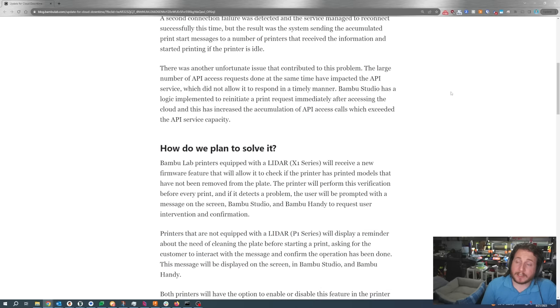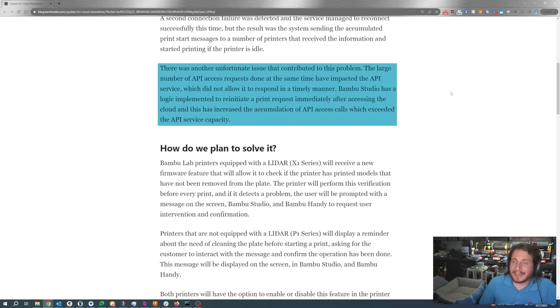There was another unfortunate contributing issue: the large number of API access requests done at the same time impacted the API service, which did not allow it to respond in a timely manner. Bambu Studio has logic implemented to re-initiate a print request immediately after accessing the cloud, and this increased the accumulation of API access calls which exceeded the API service capacity. This is odd to me — if you're running a cloud service, you know how many printers are connected, you can track API call volume, and if you're running so lean that you're right at the API service capacity limit, that's a concern.